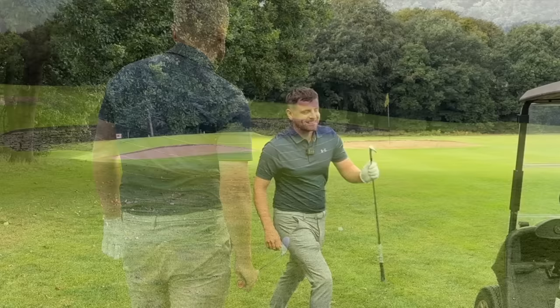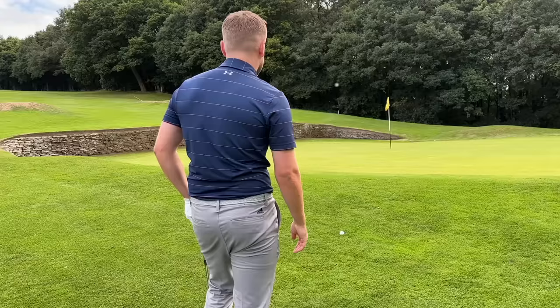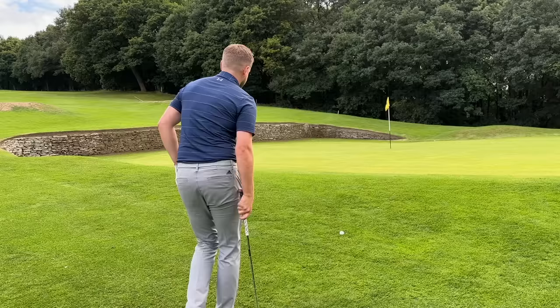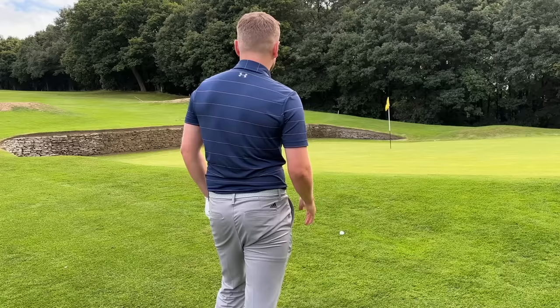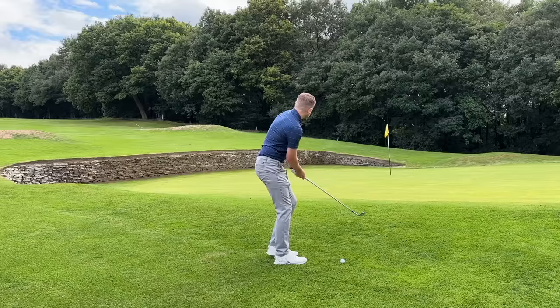Guys, if you're passing through - it's about 15 minutes from Huddersfield - you've got to come and check this course out. It really does test your ability to assess lies, because you're not going to get too many flat lies around here. There are a lot of awkward lies and that's its biggest defence. I've hit shots today that I've never hit for years.